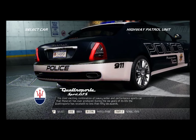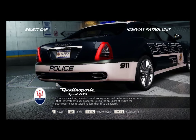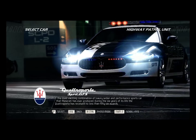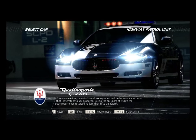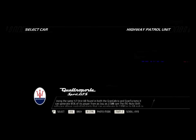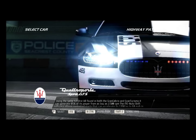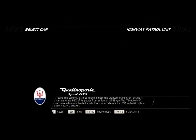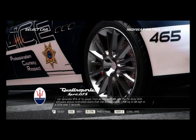The most exciting combination of luxury sedan and performance sports car that Maserati has ever produced. During the six years of its life, the Quattroporte has received no less than 56 awards. Using the same 4.7-liter V8 found in both the Gran Cabrio and the Gran Turismo, it can generate 85% of its power from as low as 2,500 rpm.